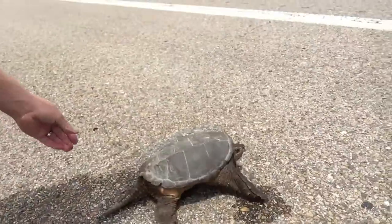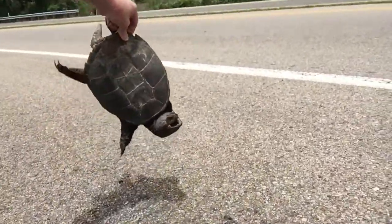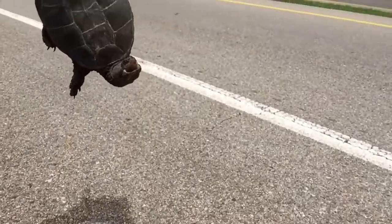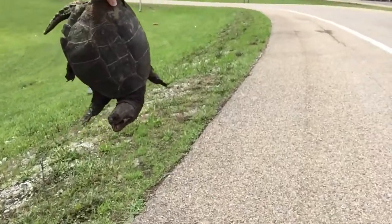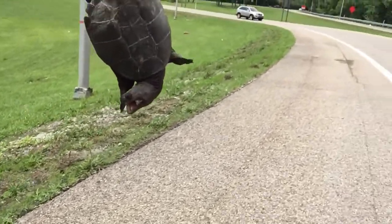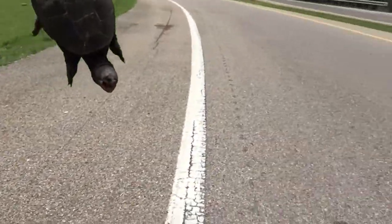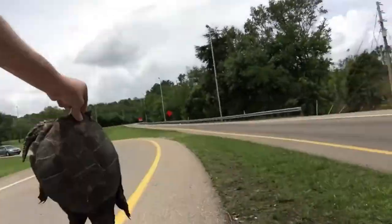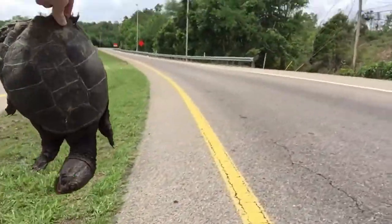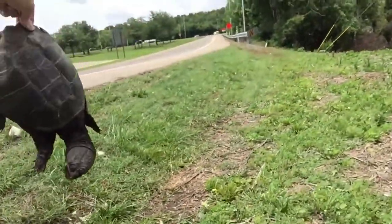There he is. Look at him. There we go — got to grab him like that. He's a mean looking dude. Let's get him across. He's hard to hold on to, he's going to get me. Hold on, Mr. Turtle. He's a mean looking fella. Let's get him across the road.